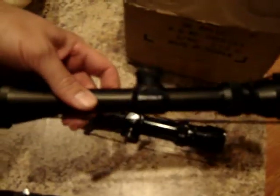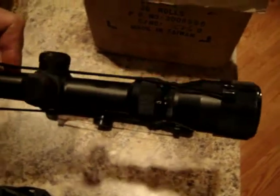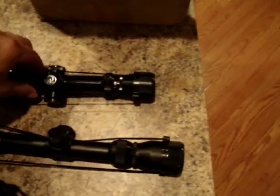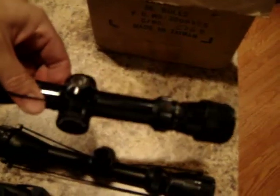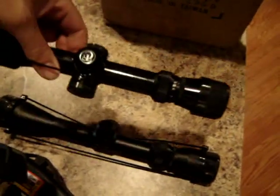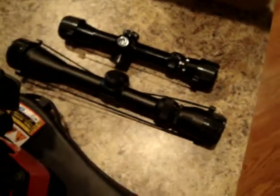Then we have a Barska rifle scope, variable power, that was $5. My best buy of the day I think was this Thompson Center Arms pistol scope, variable power, 2.5 to 7, with illuminated reticle — that was $5. Right now that's up to $122 on eBay with some time left.